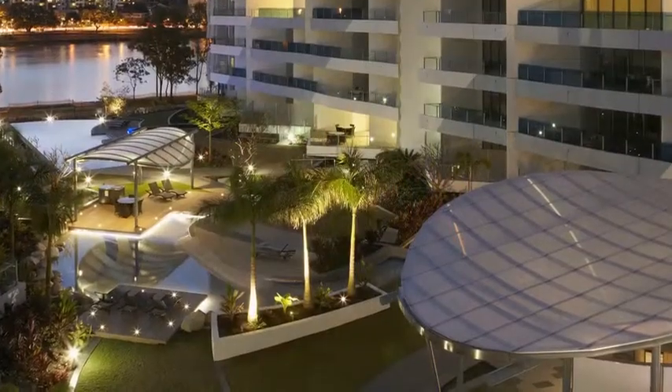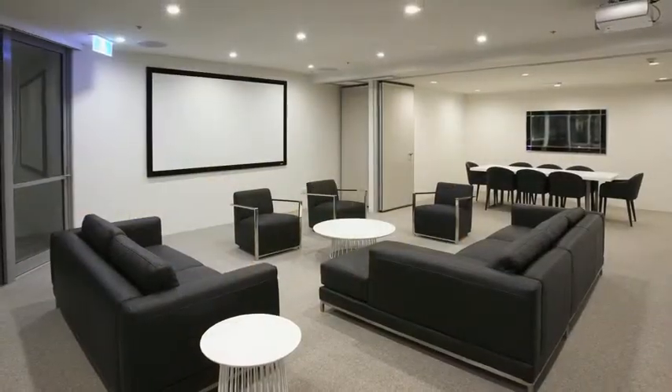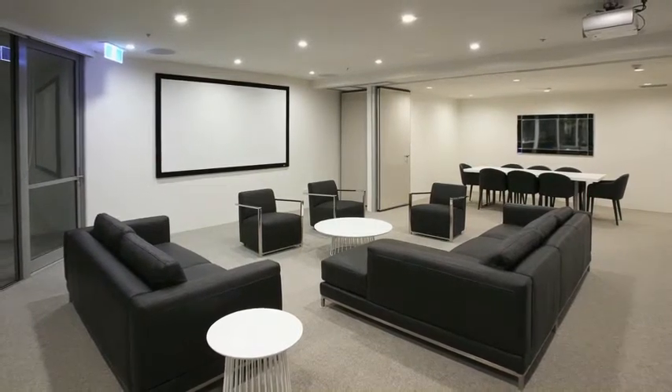There's plenty of options to entertain family and friends at Water's Edge, both inside and outside. Outside there are barbecue facilities designed for all types of weather and plenty of lawn to picnic on. Inside there are dedicated areas for meetings — air-conditioned, with great views of the river and designed to be used as such.